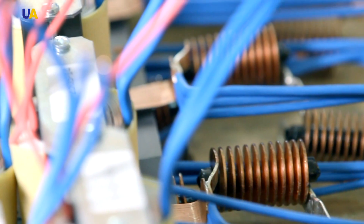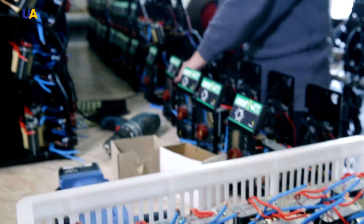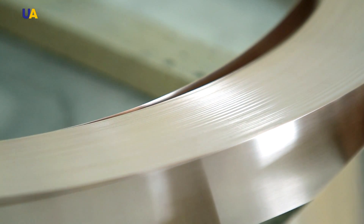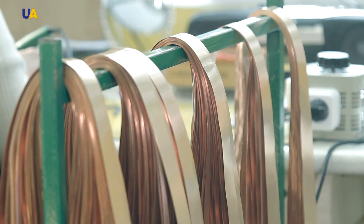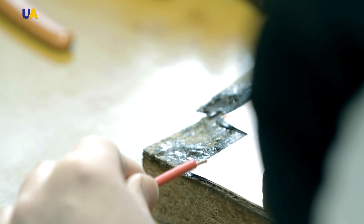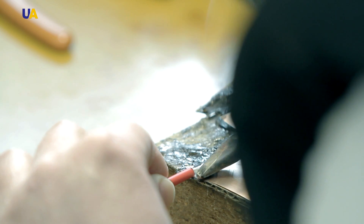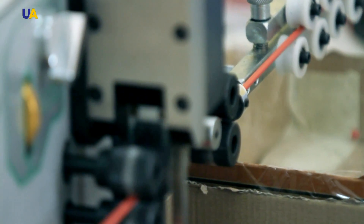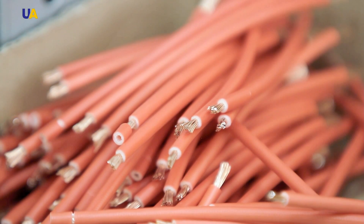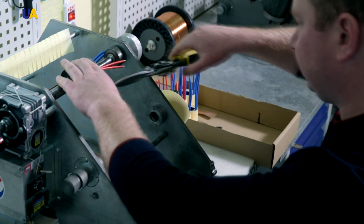The transformer workshop provides the welding machines with transformers. These units are still an important part of the power source of any welding machine. The transformer coils are created in a neighboring preparation workshop, where a copper band is cut to the required length, bent, and sent for soldering. Wires are also cut in the same workshop, and the machine strips the ends of the wire automatically. This is what a frame for transistor coils looks like — the copper band is wound into the frame.